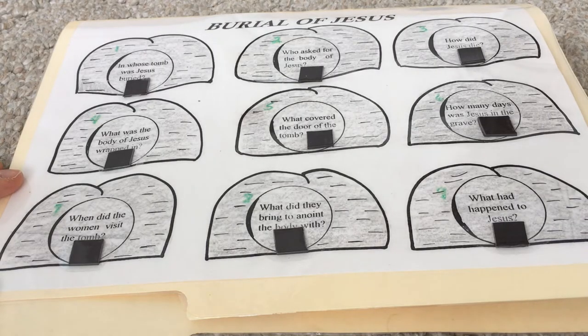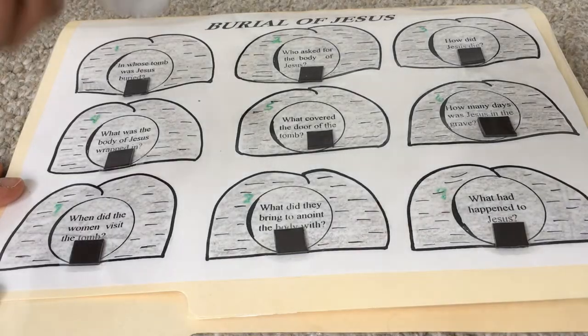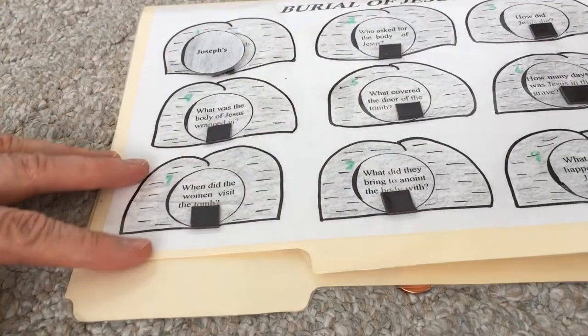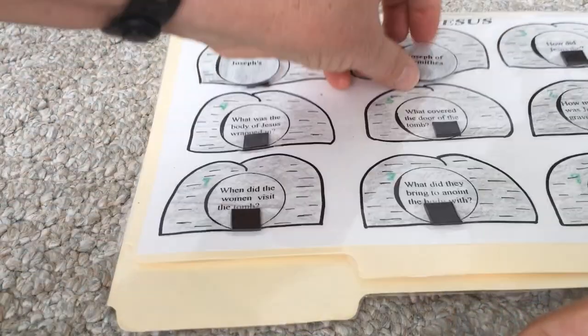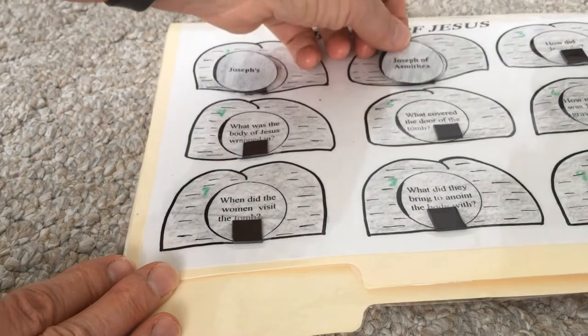Okay, we have pictures of the empty tomb. The first question is: in whose tomb was Jesus buried? What was the name of the man whose tomb he was buried in? Joseph's - correct. Let me hold this up so you can see the answer. There - Joseph's tomb. All right, who asked for the body of Jesus? Joseph of Arimathea. Right, here's the answer - Joseph of Arimathea. That's where he was from.